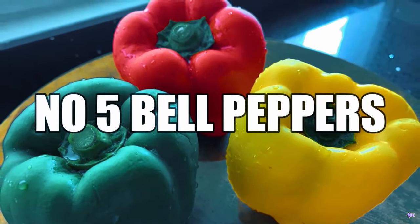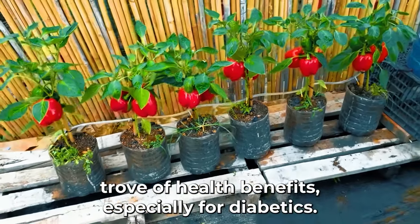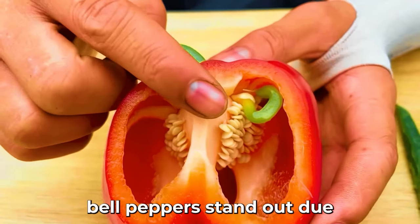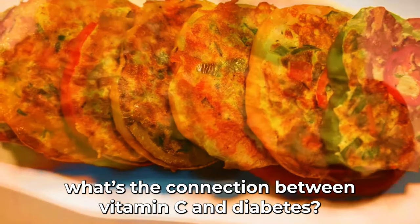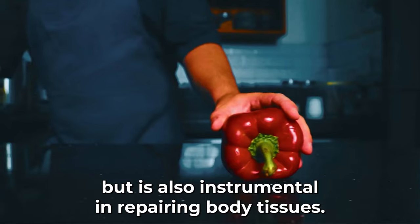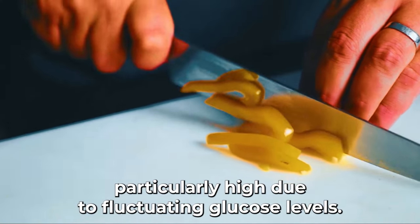Landing the fifth spot with their radiant hues and crunchy texture are bell peppers. According to a comprehensive study from the University of California, Davis, bell peppers stand out due to their extraordinarily high vitamin C content. Vitamin C not only aids in the absorption of iron and boosts immunity, but is also instrumental in repairing body tissues. For diabetics, this antioxidant vitamin can combat oxidative stress, which can be particularly high due to fluctuating glucose levels.